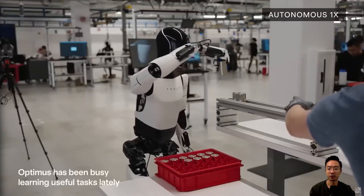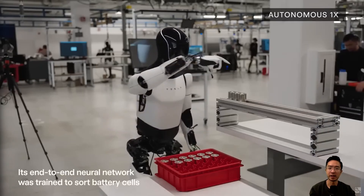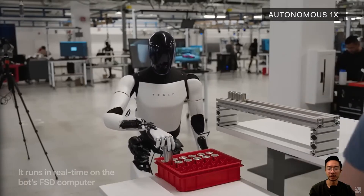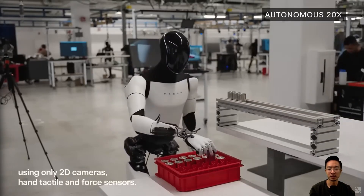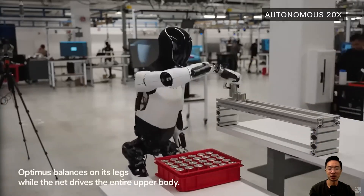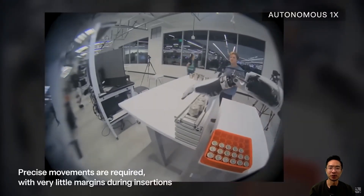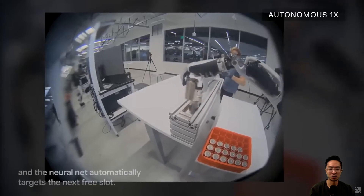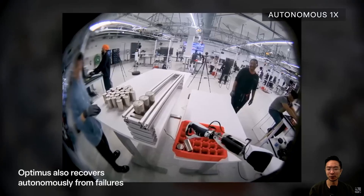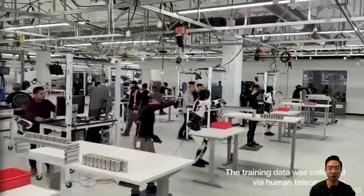Tesla recently released a video showing the progress that Optimus has been making. It's using an end-to-end neural network trained to sort battery cells. It runs in real-time on the FSD computer, using only 2D cameras, tactile, and force sensors. Optimus balances on its legs while the neural net drives the entire upper body. Precise movements are required with very little margin of error, as the holes are almost an exact fit for the cells. It can automatically figure out the next location for each cell, and if it fails, it can automatically recover from failures.